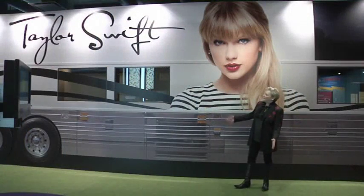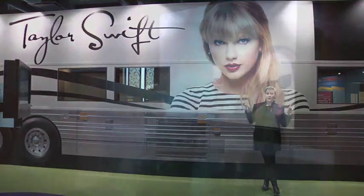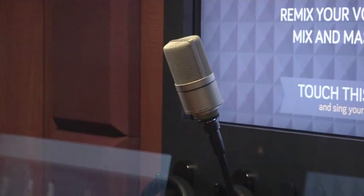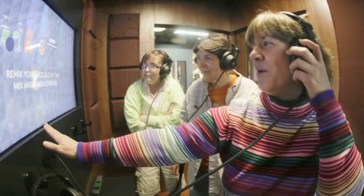We put in here a full-scale, 75-foot replica of her bus. On the interior are two recording studios and six design studios where you can see what you would look like on a Hall of Fame plaque.